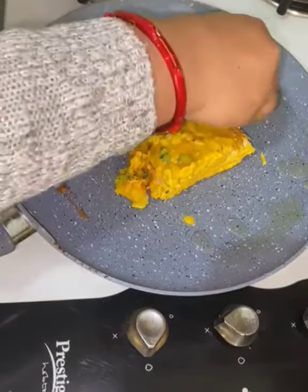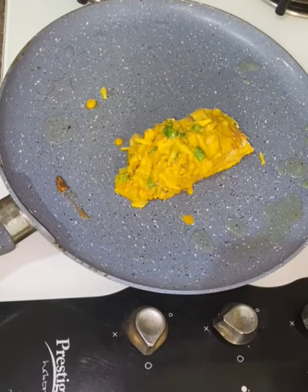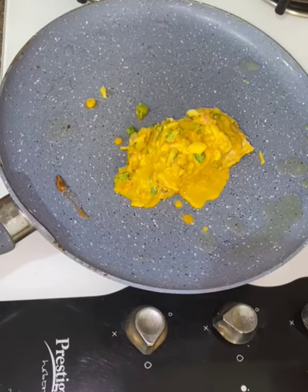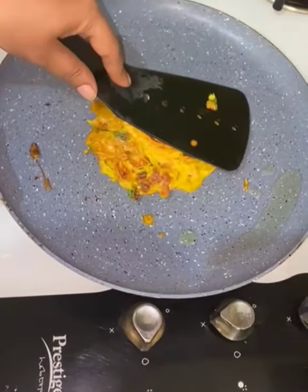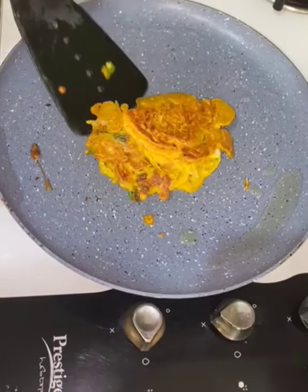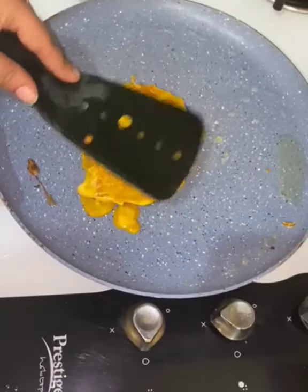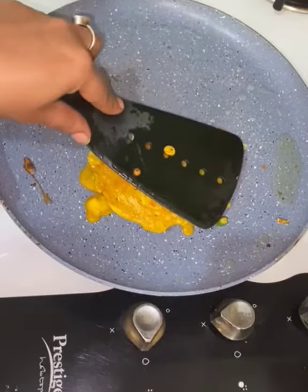Make sure the consistency is right, then cook for some time, flipping and cooking on both sides until well done. It's almost ready — you can have this with homemade chutneys like mint chutney, coriander leaf chutney, or coconut chutney according to your taste.